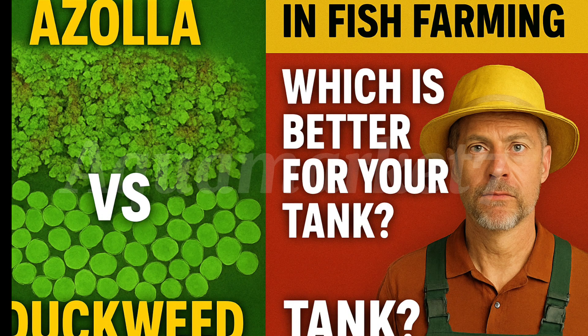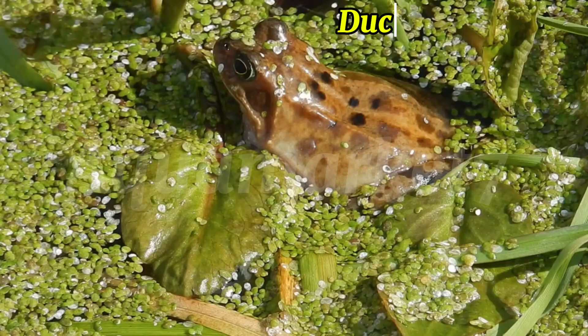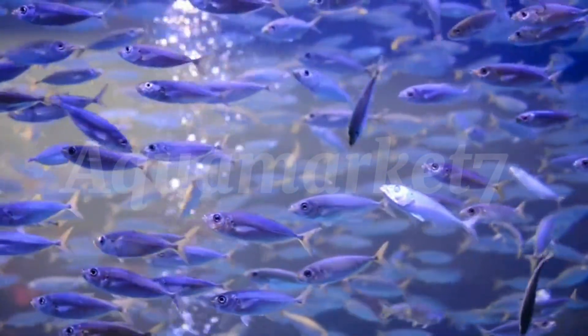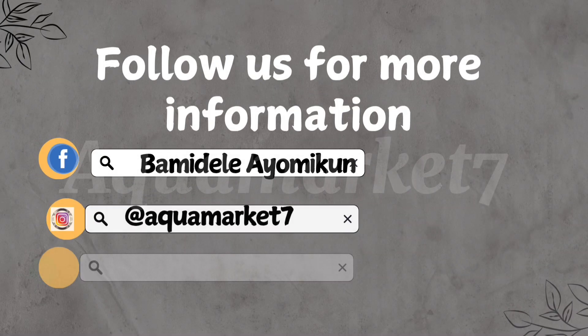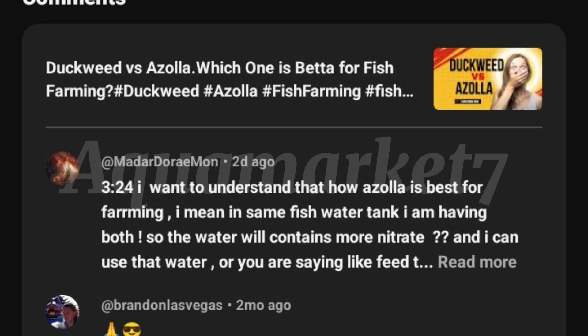Fish farmers keep asking me this: is Azolla really making your fish tank water richer in nutrients, or is it just another fish feed like duckweed? Stay with me because today I'll show you the real difference and how to use both for faster fish growth. Welcome back to Aquamarket 7, where we break down smart strategies for profitable fish farming — the channel that helps you cut costs, boost growth, and succeed as a modern farmer. Let's dive in.